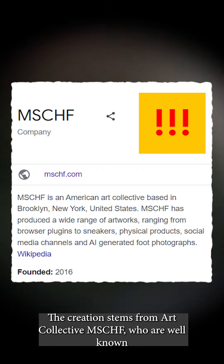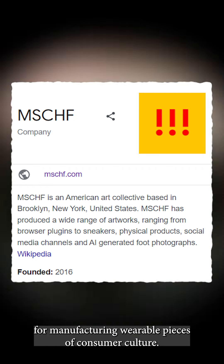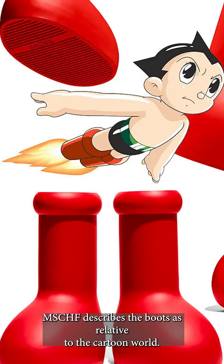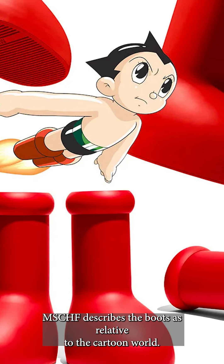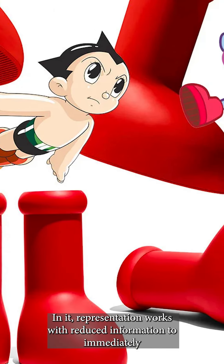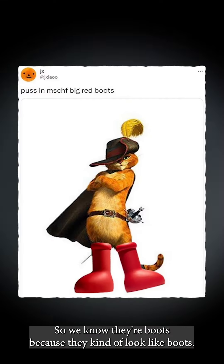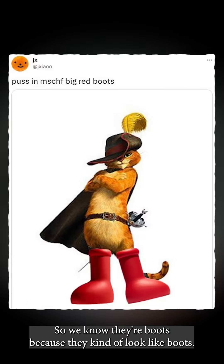The creation stems from art collective Mischief, who are well known for manufacturing wearable pieces of consumer culture. Like much of the icons one might find on a PC, Mischief describes the boots as relative to the cartoon world. In it, representation works with reduced information to immediately imply an object, rather than literally depict it. So we know they're boots because they kind of look like boots.